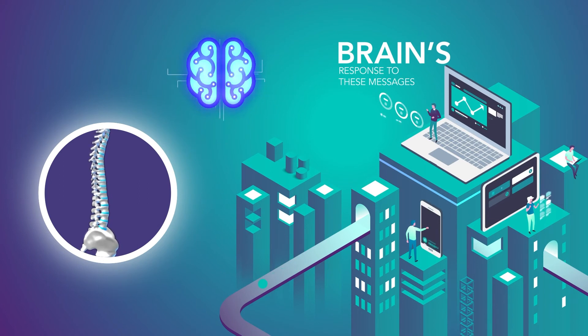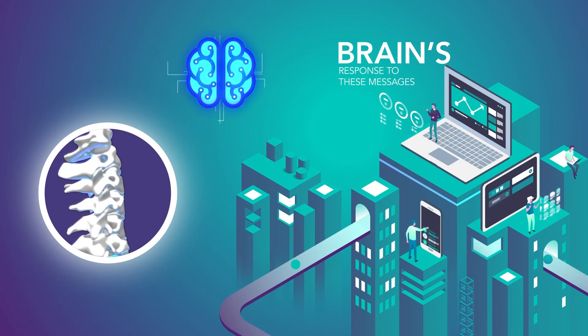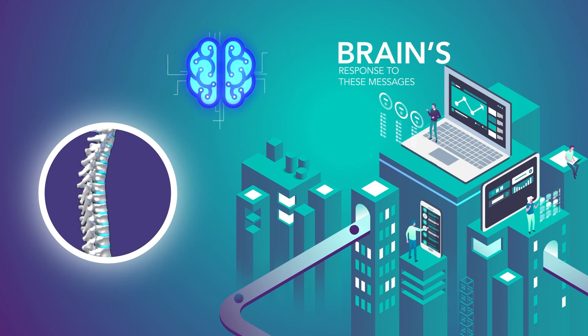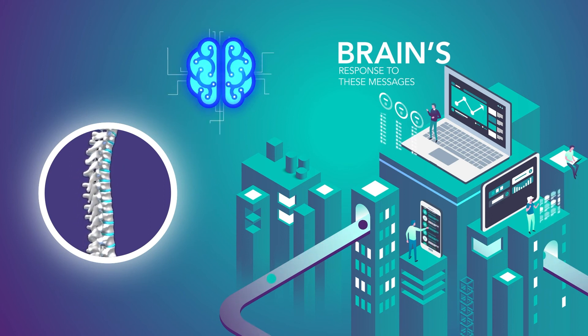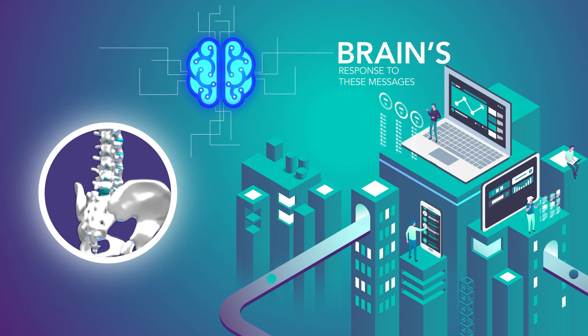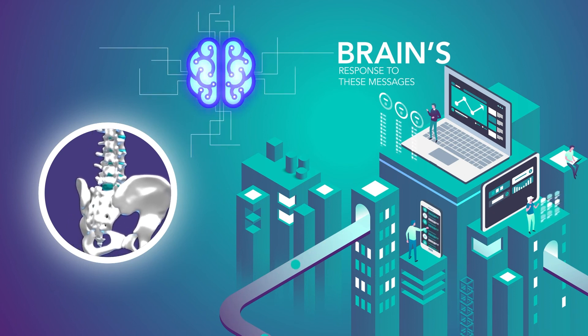This is to catch any changes in spinal cord and nerve signals that might indicate a problem. This testing is done by a trained professional using a sophisticated computer system. The monitoring significantly lowers the risk of spinal cord dysfunction following surgery.